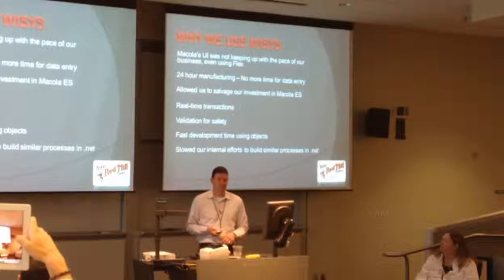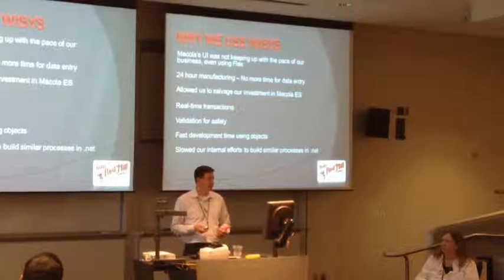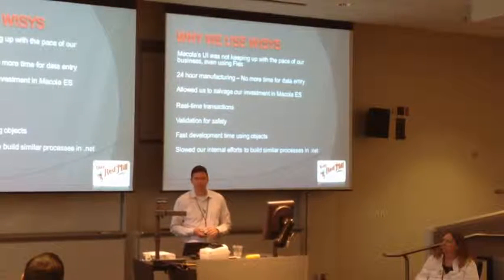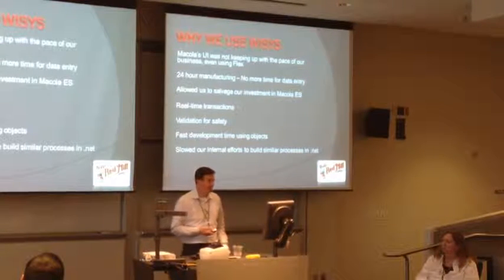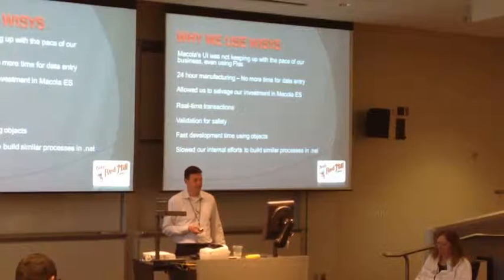Fast development using objects. Michael just did a presentation on the PickPack core objects. Not having to manually write stored procedures to do things that are difficult to understand in the first place - instead, just using their objects to quickly pull things out. It slowed our internal efforts to build similar processes in .NET.